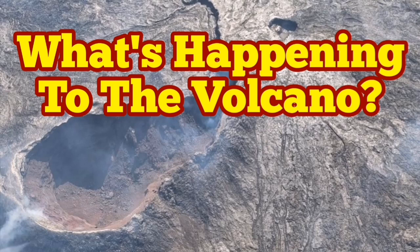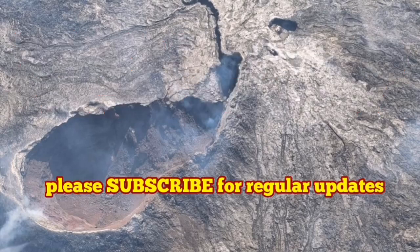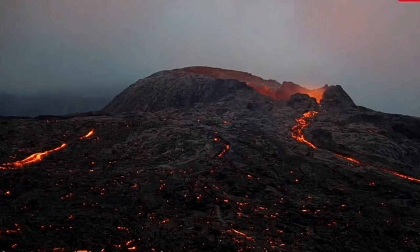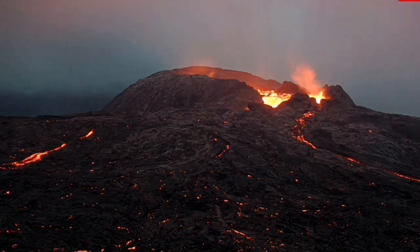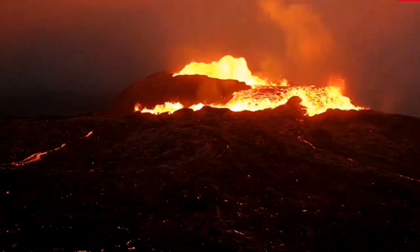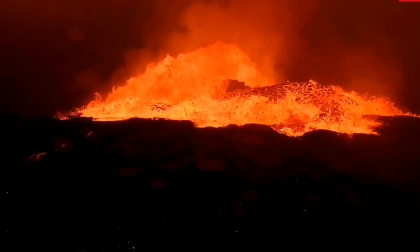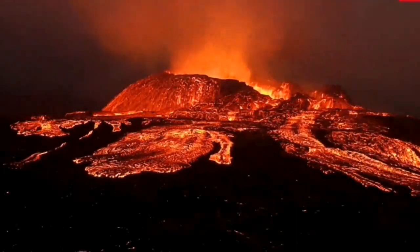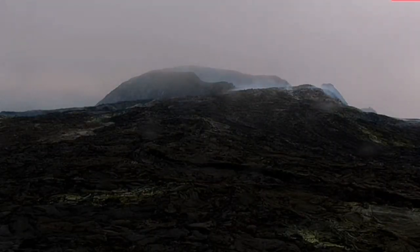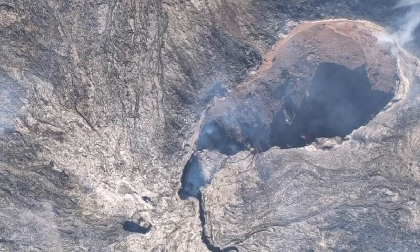What happened to the volcano in Iceland lately? The last time I saw it, it had been quiet for a while, then there was a huge massive eruption. This showed me that the volcano is very volatile. By volatile, I mean things like water, CO2, and other gases and steam. Then it changed to the volcano being almost dormant.